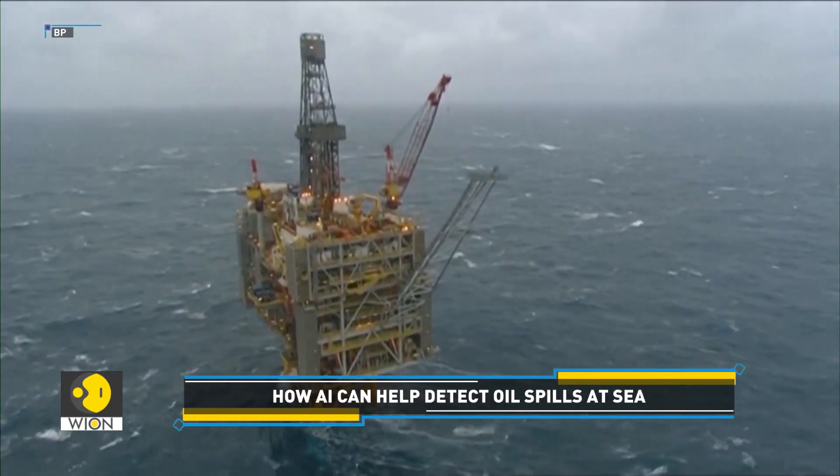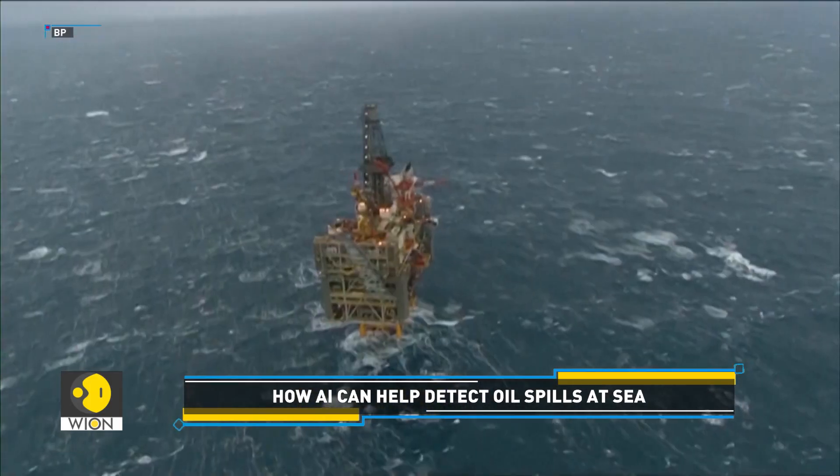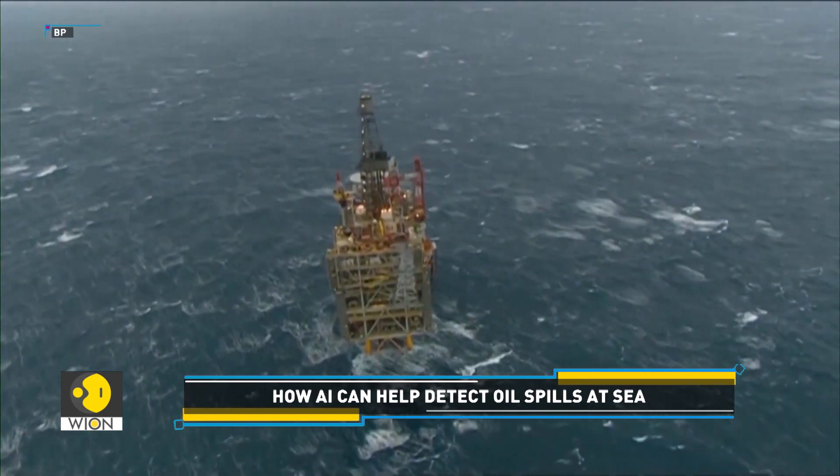For the offshore oil and gas industry, fast oil spill detection is crucial. This is why they are taking AI's help to check for water contamination around their rigs.